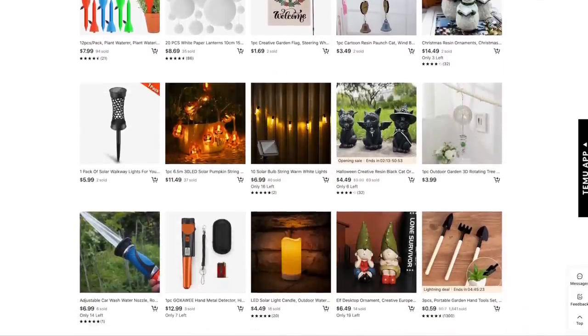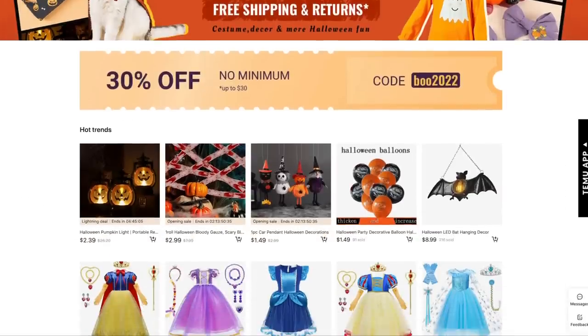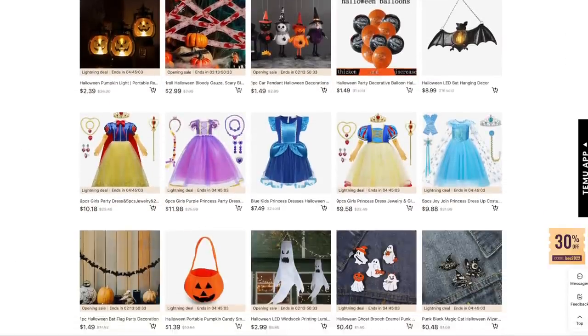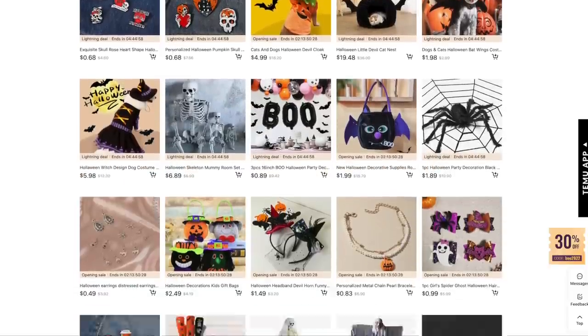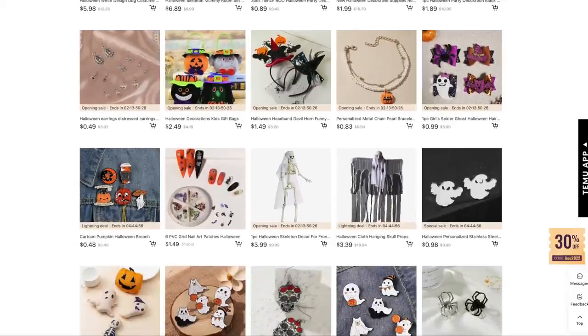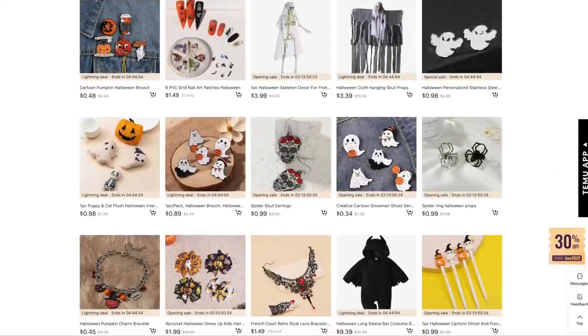I found that using the app was a lot easier than trying to navigate the website. Temu also has an app, and Temu is a brand new brand — no pun intended. To celebrate their fresh launch, they're organizing a grand opening promotion. During this special promotional period, customers can get low-priced products with top quality through various promotions and discounts to save more money, so don't miss out.